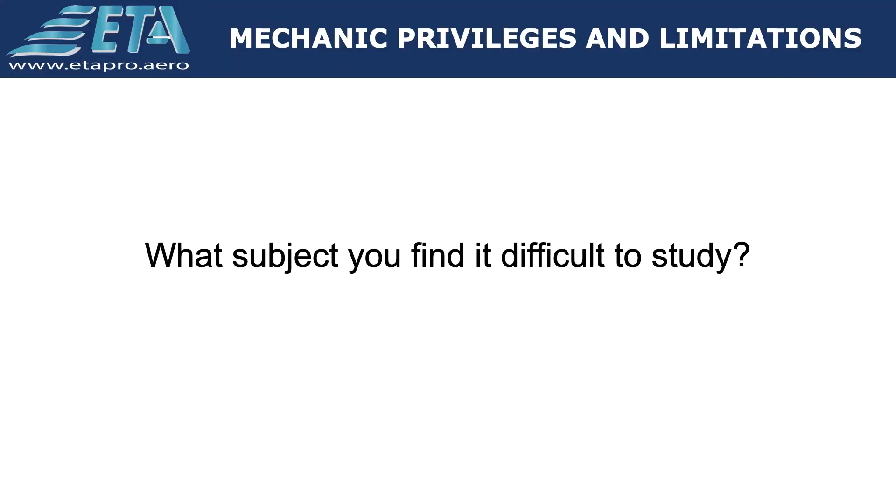Hope you found this video informative. Question for you: what subject do you find difficult to study? Share your comments below this video.